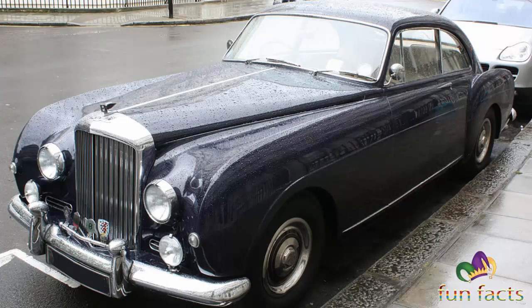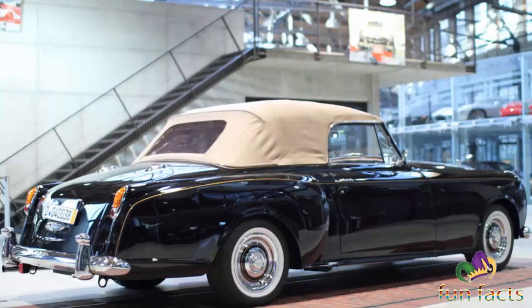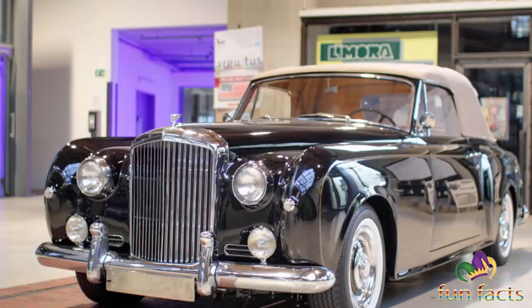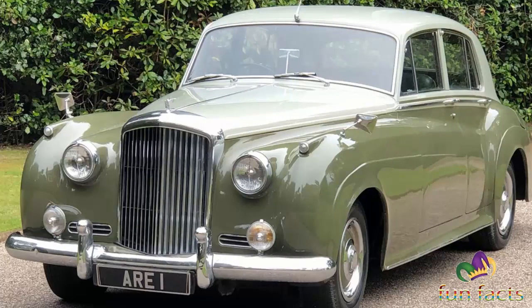The S-Series Bentley was given the Rolls-Royce Bentley L-Series B8 engine in late 1959 and named the S2. Twin headlamps and a facelift to the front arrived in late 1962, resulting in the S3. In late 1965, the S3 was replaced by the new unitary construction Rolls-Royce Silver Shadow derived T-Series.